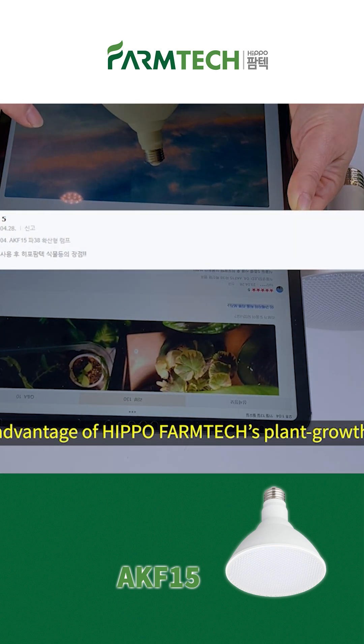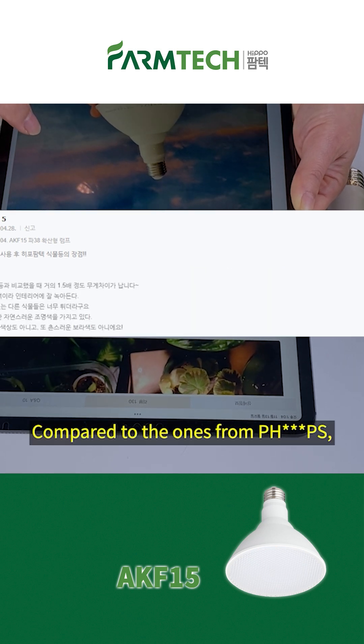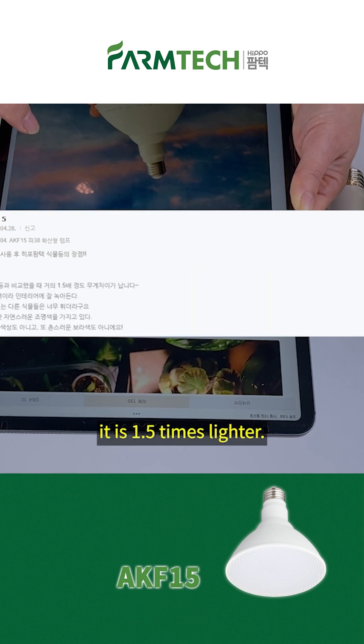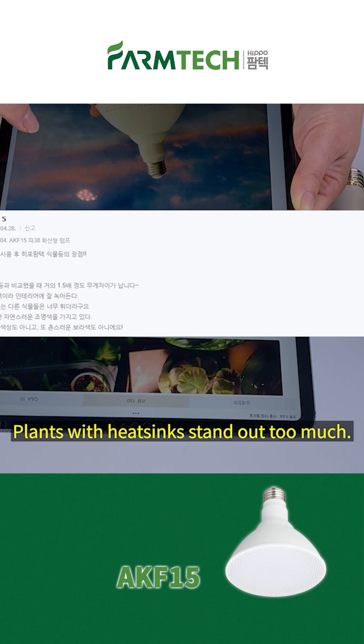The advantage of Hippo FarmTuck's Plant Growth LED compared to 5 different grow lights: 1. It is light — compared to the ones from Philips, it is 1.5 times lighter. 2. It blends well into the interior of the house with a warm white color. Plants with heat sinks stand out too much.